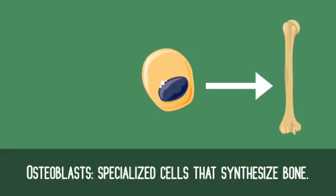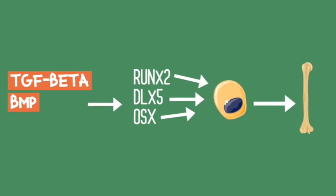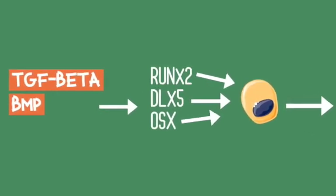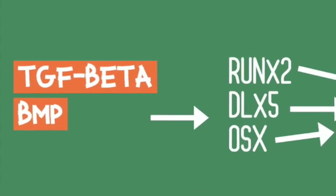Bones are synthesized by specialized cells called osteoblasts. Osteoblast expression is promoted by transcription factors and transcriptional co-activators. SMAD-dependent TGF-beta and BMP pathways work to promote the expression of those proteins through canonical signaling.